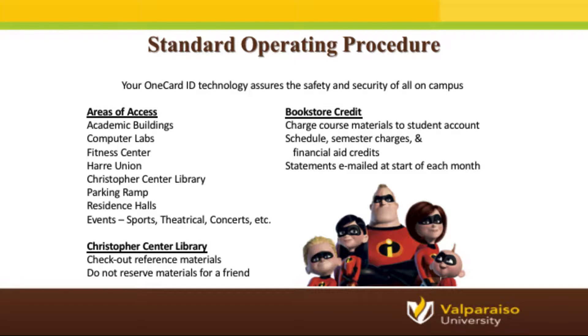You will also use your OneCard as a key card for building access. Your card is pre-encoded to provide you access to academic buildings, your residence hall if you will be residing on campus, the after-hours area of the Hari Union, as well as the fitness center. Your OneCard will also be used as your library card to check out reference materials at the Christopher Center Library. Another everyday use is utilizing your Dining Dollars meal plan or Crusader Cash account. Finally, you can use your OneCard to pick up packages at Student Mail Services.